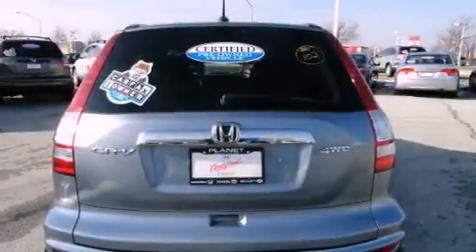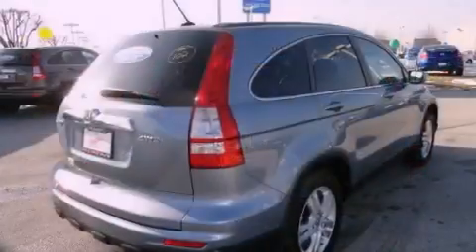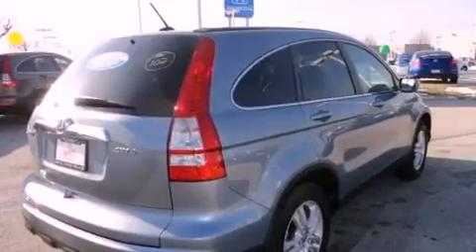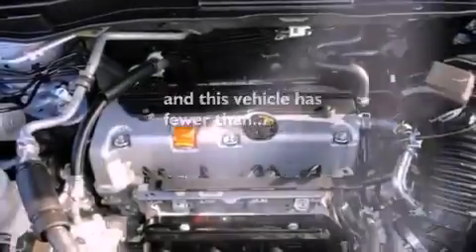The following features are also included: a heated driver's seat, air conditioning, cruise control, leather seats, an illuminated driver's side vanity mirror, a security system, privacy glass, stability control, steering wheel controls, and this vehicle has fewer than 17,000 miles on the odometer.